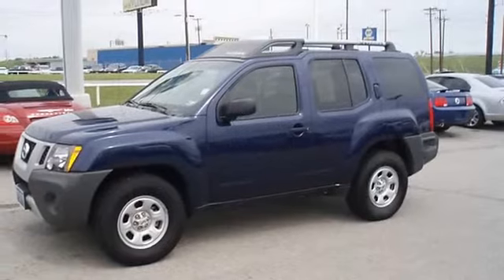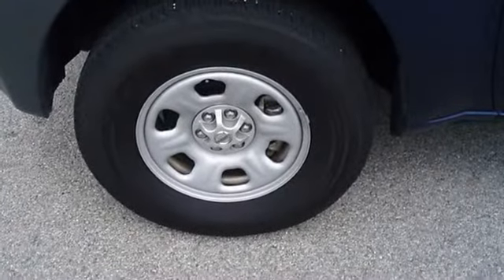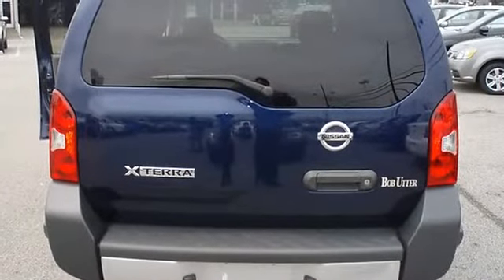There is still plenty of tread left on the tires. The paint has a showroom shine. With just 22,822 miles, this car is barely broken in. 100% AutoCheck guaranteed.